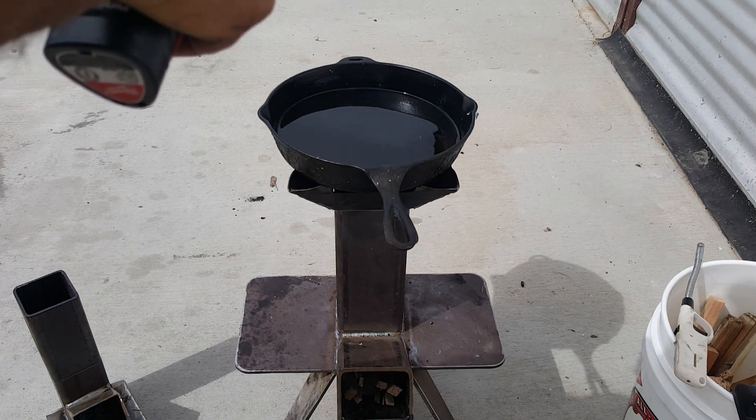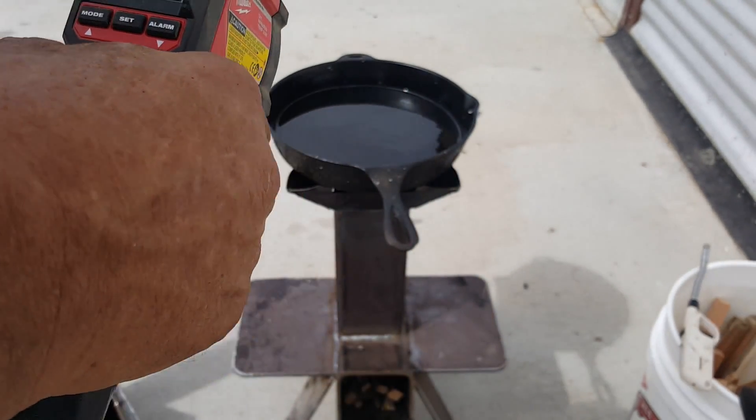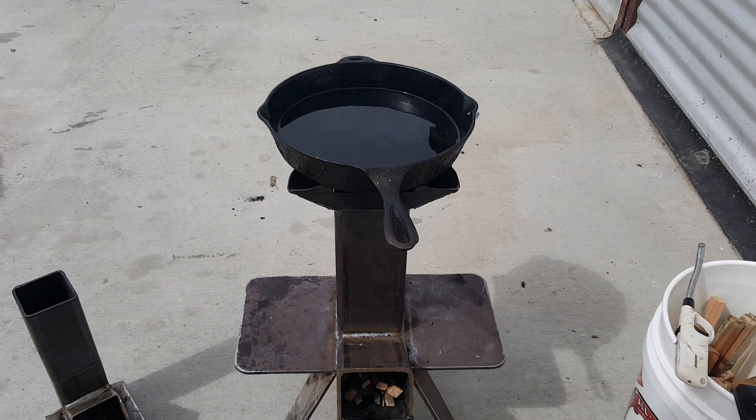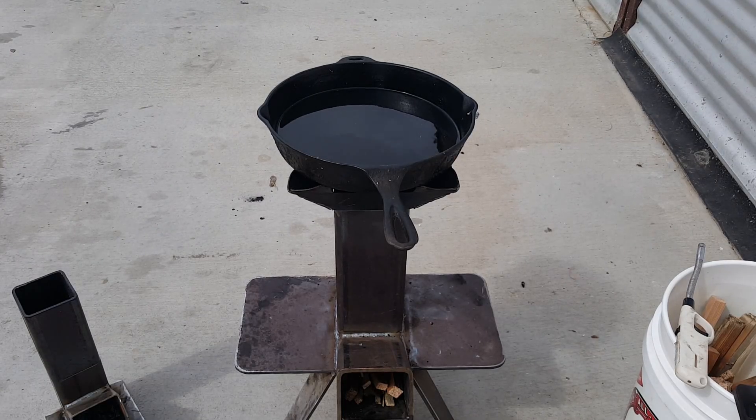We're at 450 degrees down there and the oil actually got too hot. So just that little change — the stove itself was getting close to 400 before but it just wouldn't heat that oil up in the pan. I think it's convection — the funnel is directing that heat transfer much better.